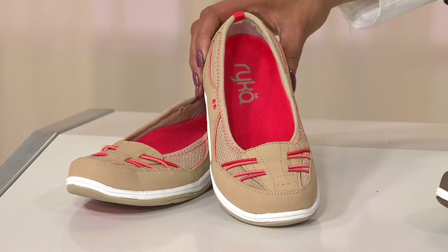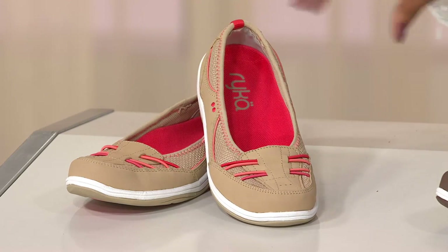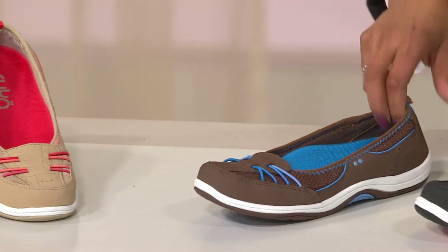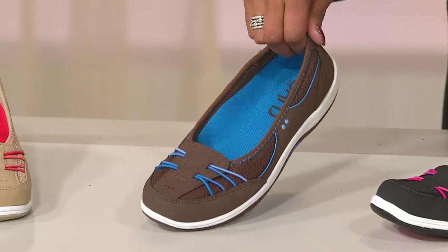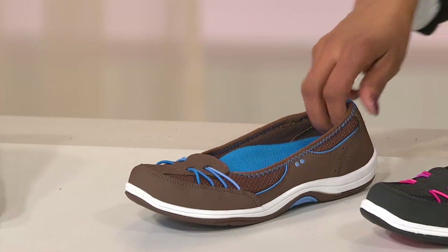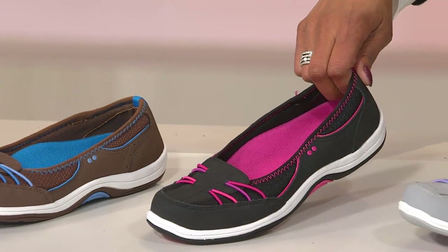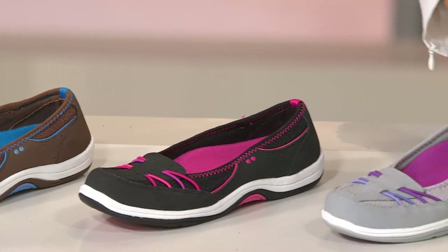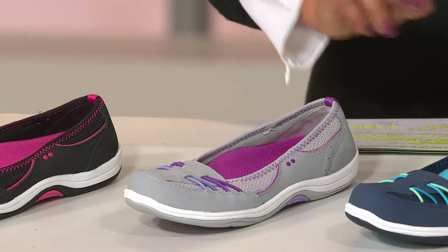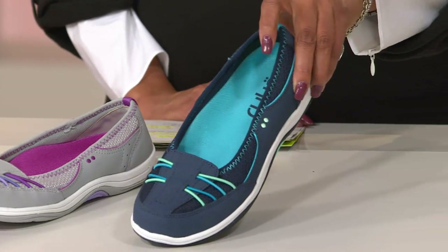So first we'll start with the tan. Here's the brown. Here's the black. Here's the gray. And we're going to talk with Leilani about all these fun accent colors. And then finally, we have it for you - look at this - navy blue. Talk about a great little active shoe.